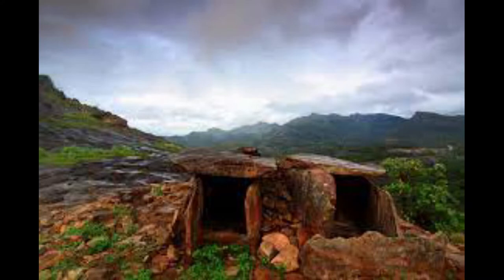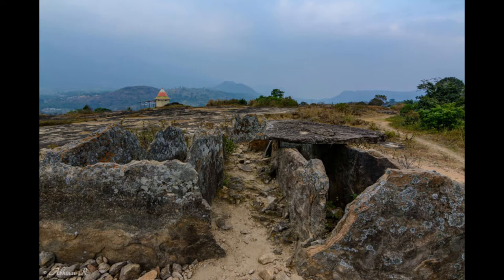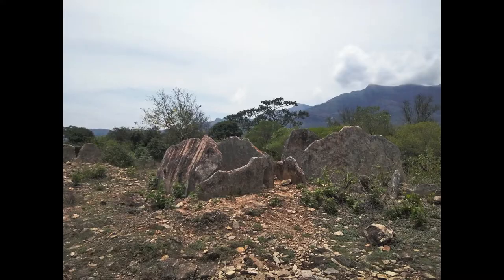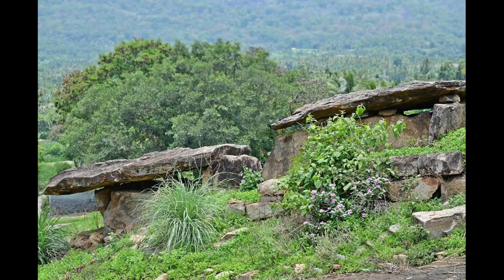At least one of them has a perfectly circular hole of 28 centimeter diameter inside the underground chamber. This region has several types of dolmens. A large number of them are overground with about 70 to 90 centimeter height. Another type has a height of 140 to 170 centimeters. There is also an overground dolmen with double length up to 350 centimeters.